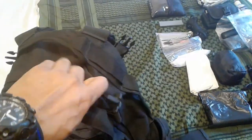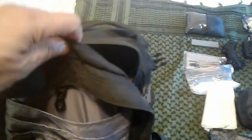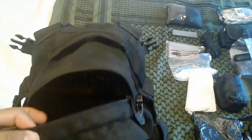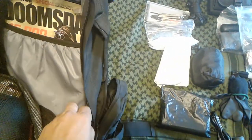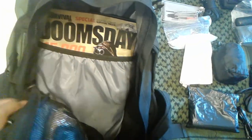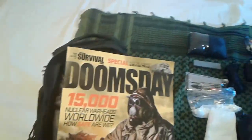Let's go into the main pouch. I limit the amount of stuff I carry in this bag because I don't want to walk around with an excessively heavy bag — I minimize things for personal preference. I feel what I have in here will get me through any 12-hour overnight emergency situation until I can get to help. In here I keep a piece of reading material: the Survival Special Edition Doomsday — a good read.